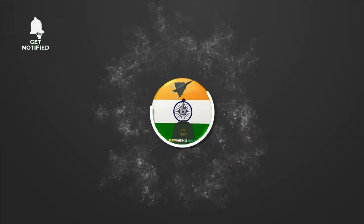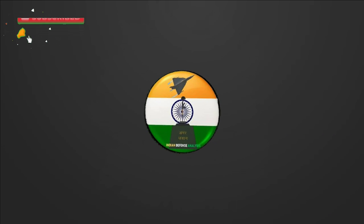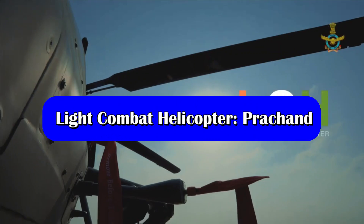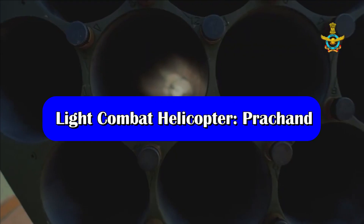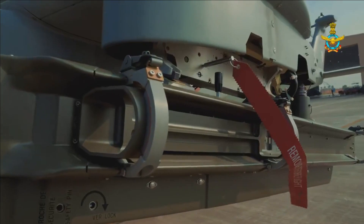Hello and welcome back to Indian Defense Analysis, where we bring you all the latest developments happening in the defense sector. HAL's LCH, that is the Light Combat Helicopter, has been in the news recently and has got its much awaited name: Prachand.